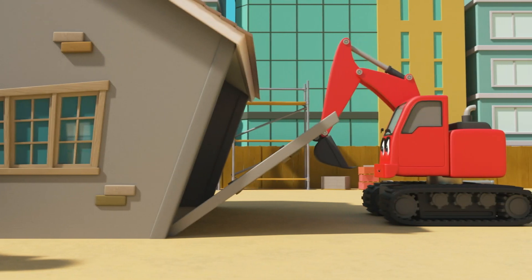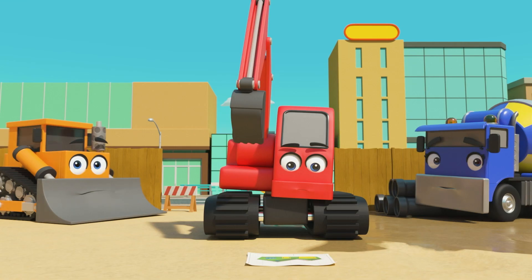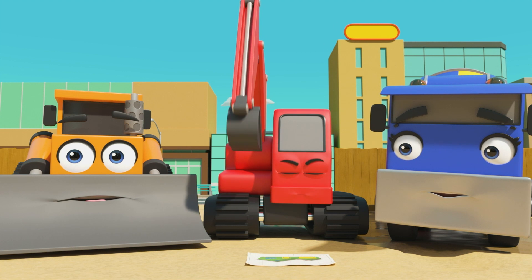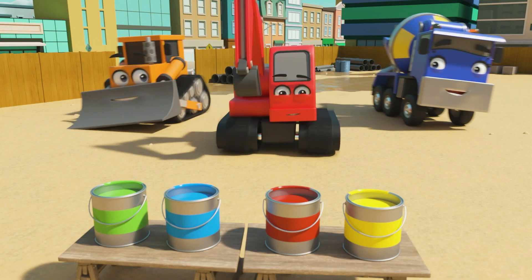It's Dozer, CJ and Digley. Looks like they've just finished building a brand new house. Good work, guys. But something's not right — something is still missing. Of course, they need to colour the house in with paints.